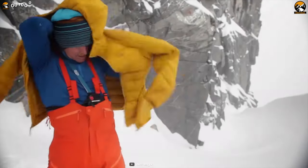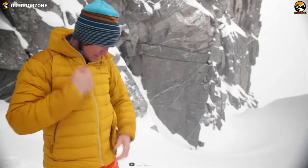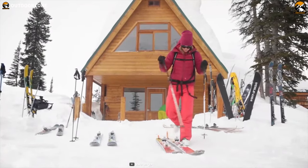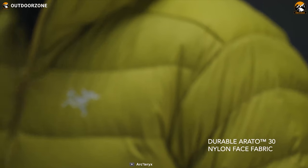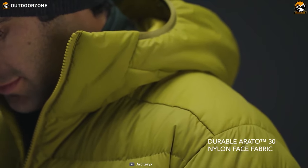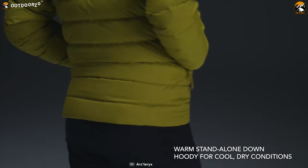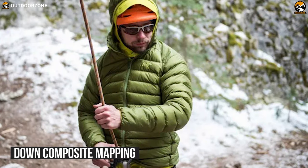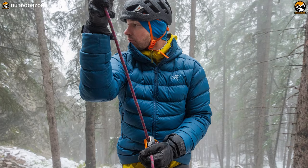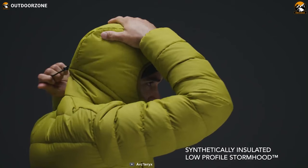Designed for use in alpine conditions, the Arc'teryx Thorium AR Hoodie down jacket is exceptionally versatile, hard-wearing, and a standalone jacket for cold and dry weather. It is made from durable and subtly textured 30D face fabric which can withstand abrasion. Its durable water-repellent finish repels moisture so that you can stay dry. It features down composite mapping that strategically places both down and synthetic insulation in the jacket's appropriate areas for maximum warmth and comfort.